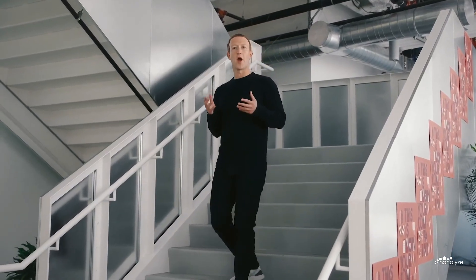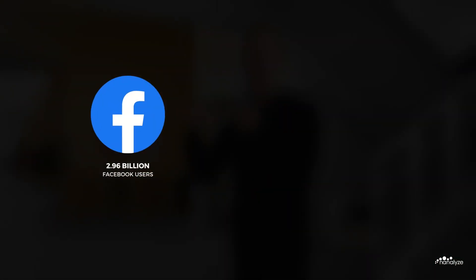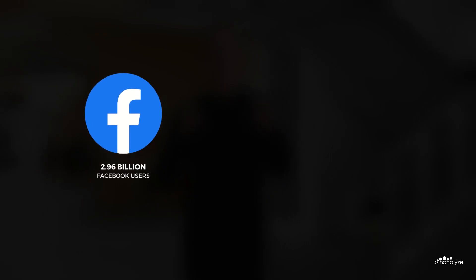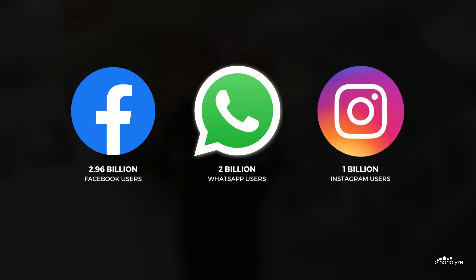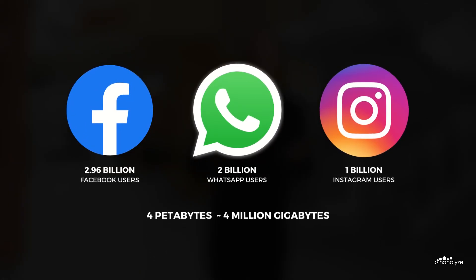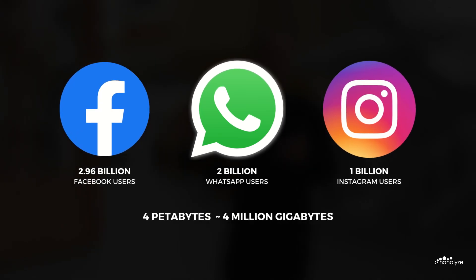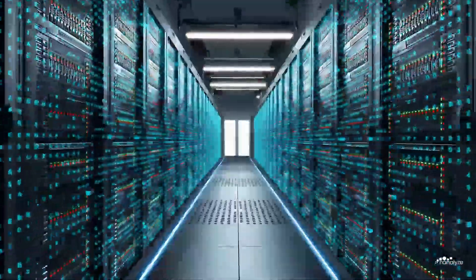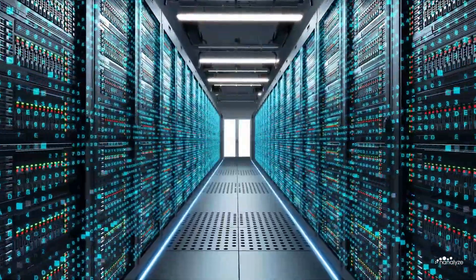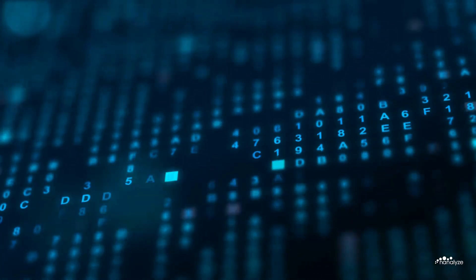If we step back and view Meta's business model in its entirety, we observe an advertising company leveraging 2.96 billion Facebook users, 2 billion WhatsApp users, and 1 billion Instagram users. Meta gathers 4 petabytes — roughly 4 million gigabytes — of user data per day from these social platforms. This data is used to train Meta's ad targeting algorithms, making them more effective over time. The more data you have, the more accurate your product.